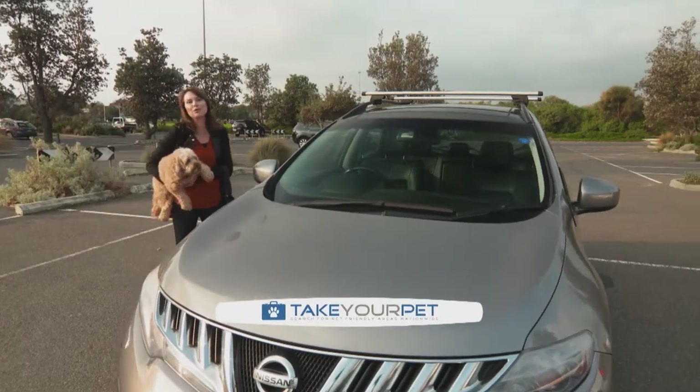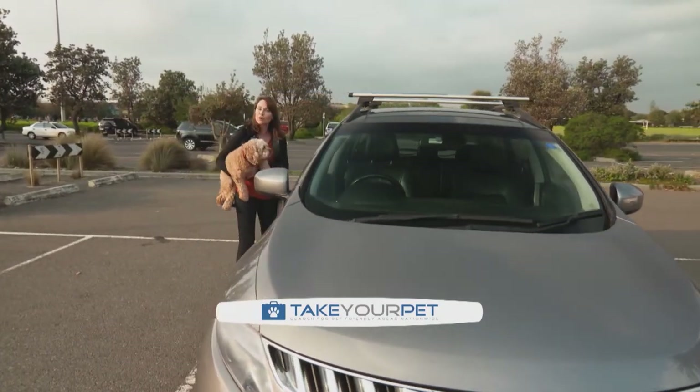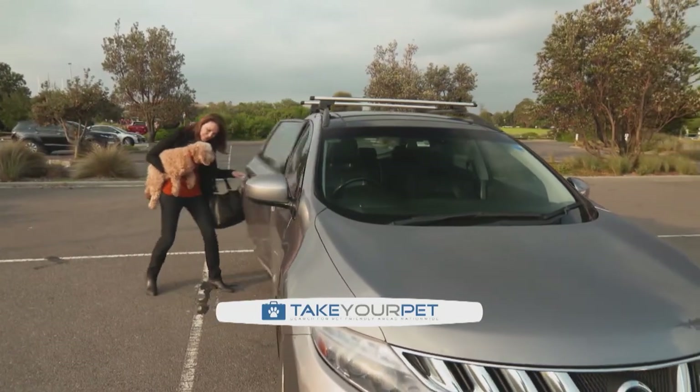There's nothing better than being able to take our pooches away with us on holidays. To ensure we get there safely, there are a few important things we need to remember before taking the family road trip. You ready to go, Monty?